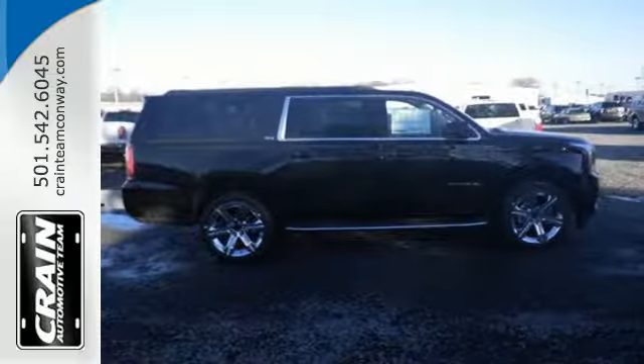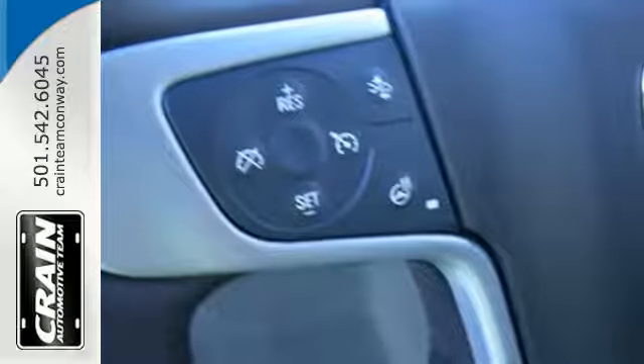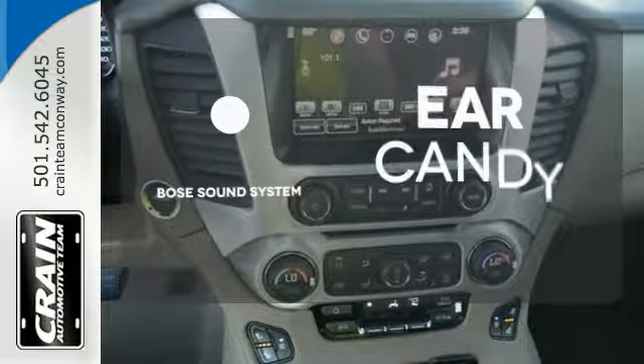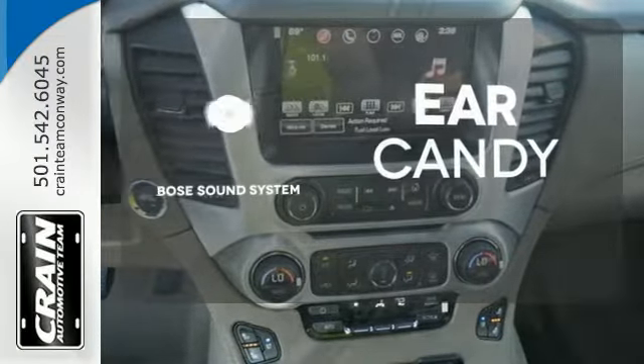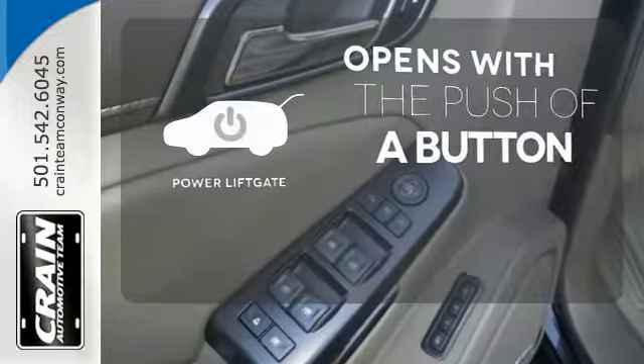and most of all, the ability to accommodate everyone and their cargo. It comes with tri-zone climate control and remote vehicle start for everyone's comfort. The Bose sound system gives you a rich listening experience. The power lift gate offers automatic rear door operation with the push of a button.